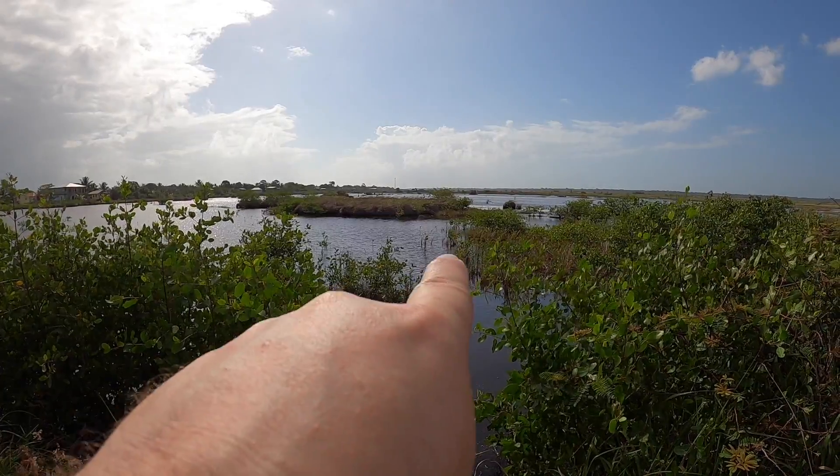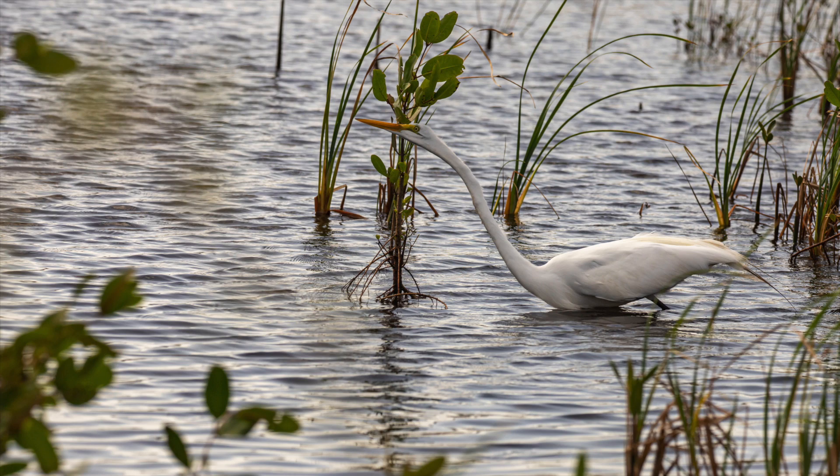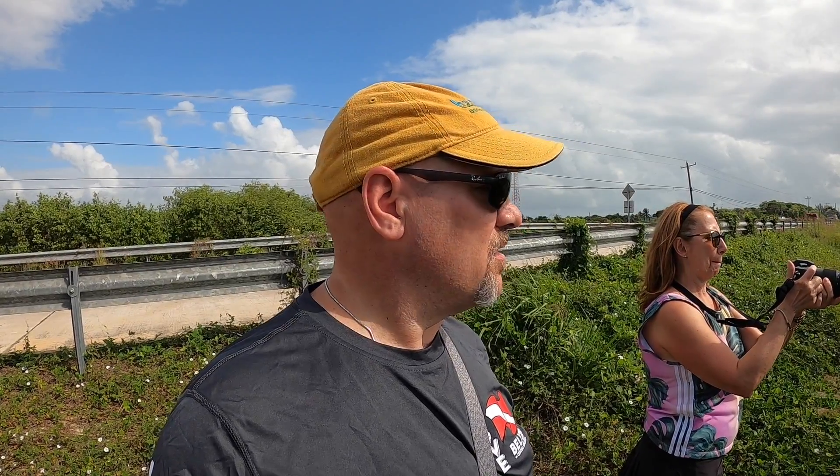Alrighty, well we have this egret — he's right there. Hoping he catches something; he's made an attempt. Got a couple photos of that. We have a few of them flying around here and there. We got some pelicans too. So far this is a good little trip. We borrowed a couple of bicycles and biked up here.